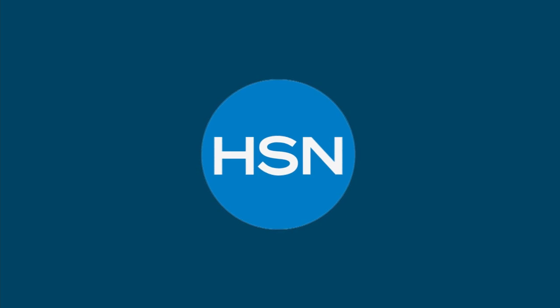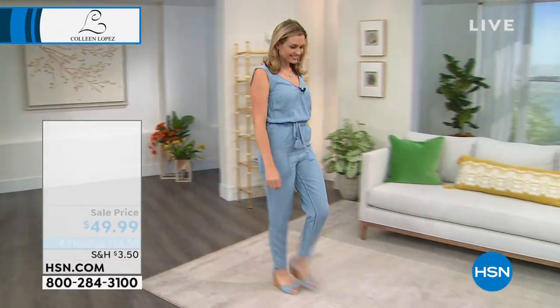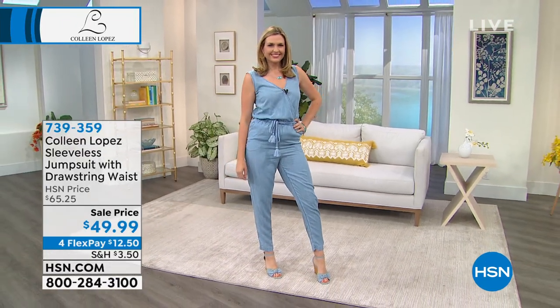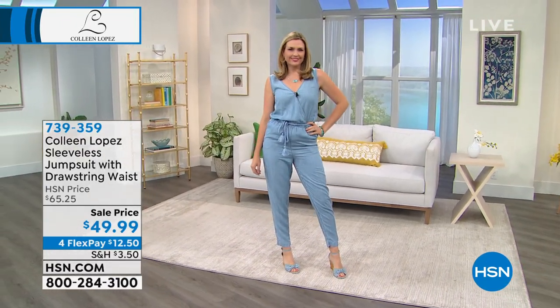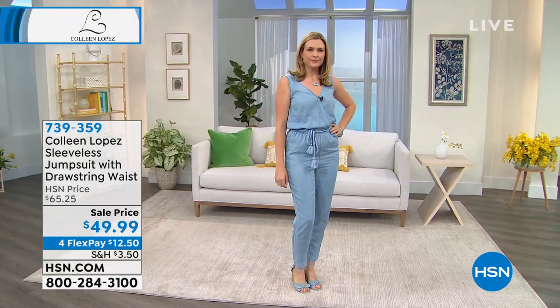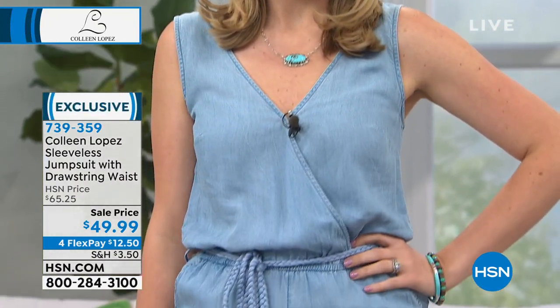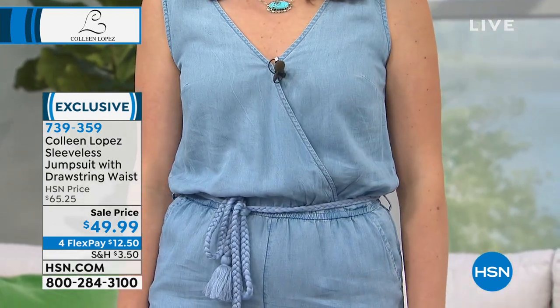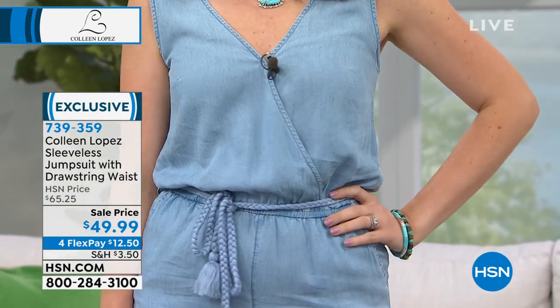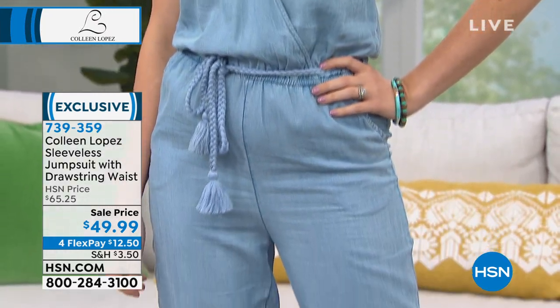Jumpsuits — you are one and done whenever you get these jumpsuits. Christy is showing us the light options, so you have three different wash options. This is how you get the look of denim but without the heaviness of it — sometimes that can be associated with denim, the thickness to it. This is a twill fabrication, a tensile fabrication, so it's very, very lightweight but it still gives you that beautiful look of denim. Extra small to 3X is the sizing on this one.